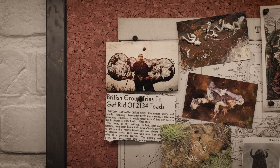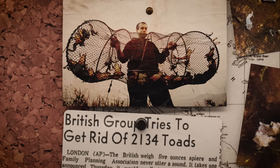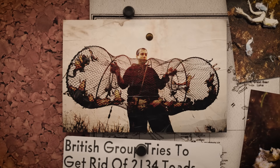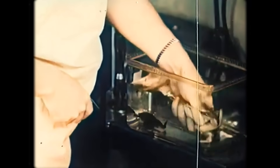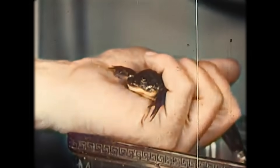Beginning in the late 1930s, South African suppliers collected huge numbers of wild frogs and shipped them abroad to research institutions and diagnostic laboratories — from London to New York, and eventually South America, the Middle East, Asia, and Australia. By the 1950s, Xenopus was one of the most widely kept laboratory amphibians in the world.